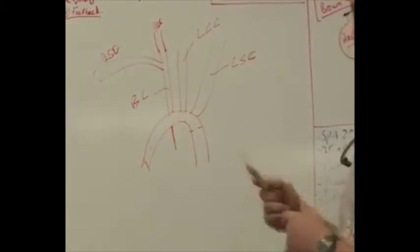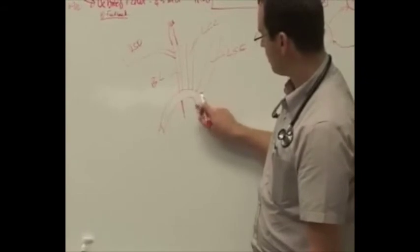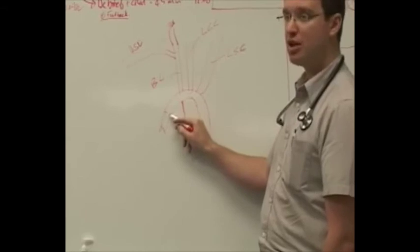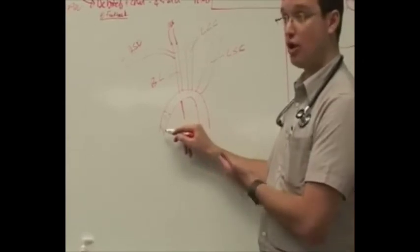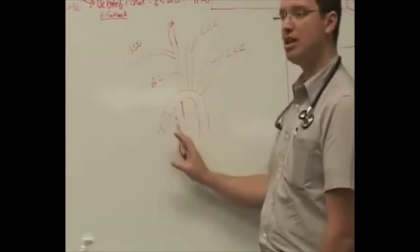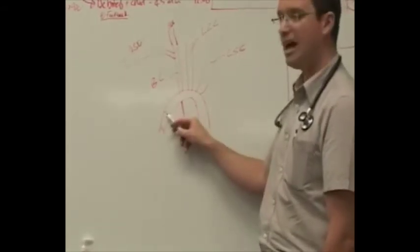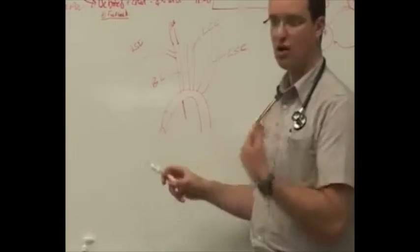If the coarctation is very proximal — supra-valvular, above the aortic valve outflow — it presents very similarly to aortic stenosis with an ejection systolic murmur and left ventricular hypertrophy, because it is essentially a supra-valvular outflow obstruction of the left ventricle. This would give a systolic murmur. Remember the aortic arch goes posteriorly, so these sounds are difficult to hear from the front.